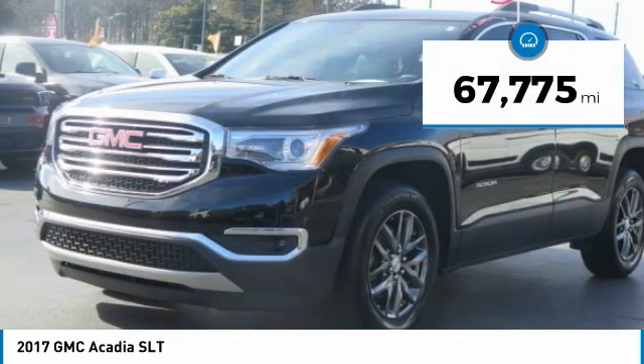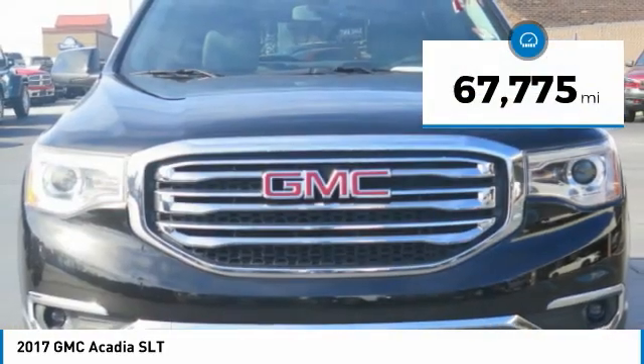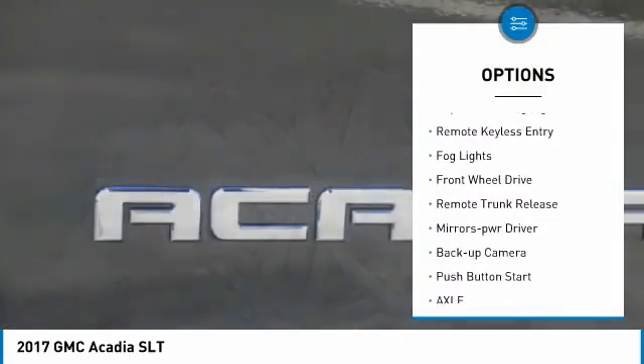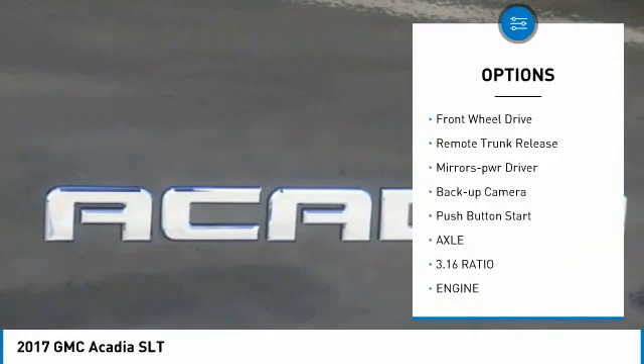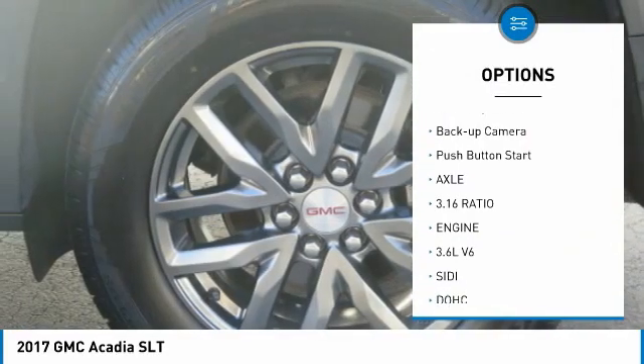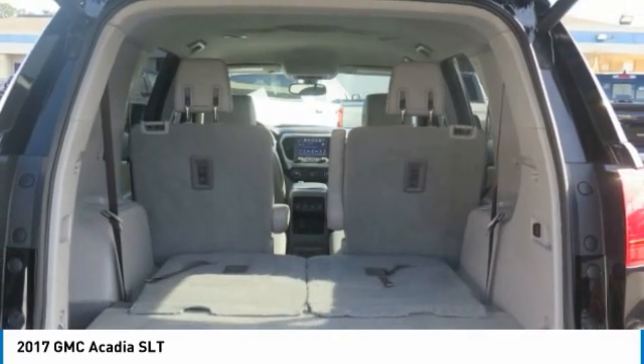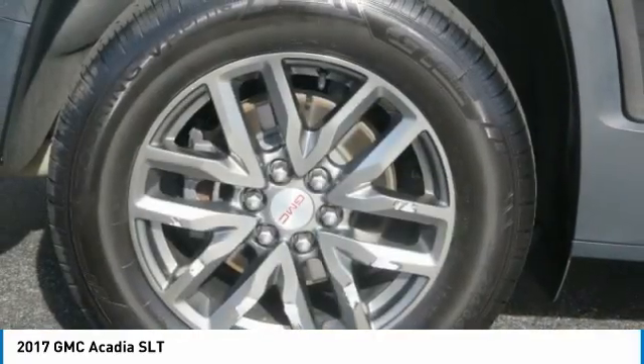This vehicle has less than 70,000 miles. Here are some of this vehicle's great options: aluminum wheels, heated side mirrors, daytime running lights, remote keyless entry, fog lights, FWD, remote trunk release, mirror memory, backup camera, and push-button start.